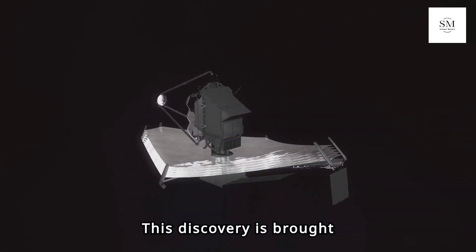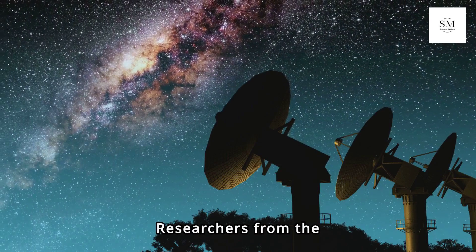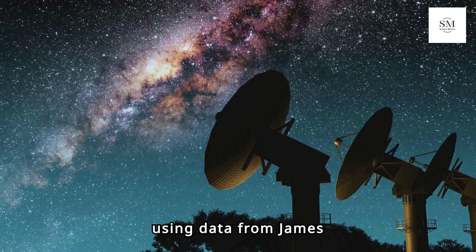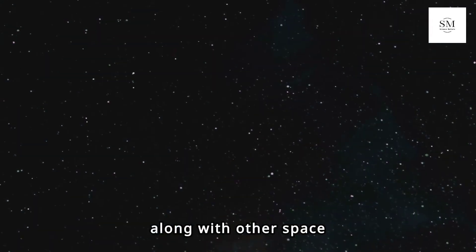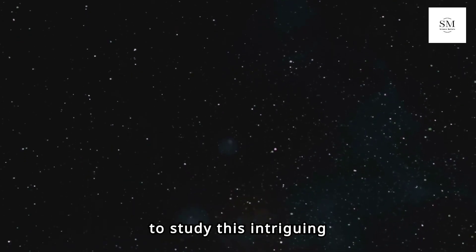This discovery is brought to us by none other than the James Webb Space Telescope. Researchers from the University of Michigan and Université de Montréal have been using data from the James Webb Space Telescope, along with other space telescopes like Spitzer, Hubble, and TESS, to study this intriguing exoplanet.